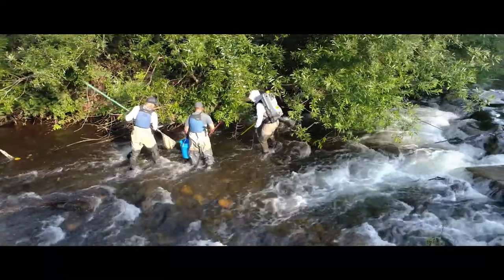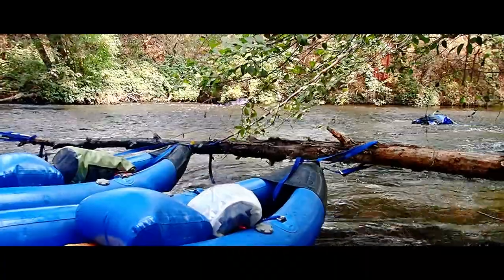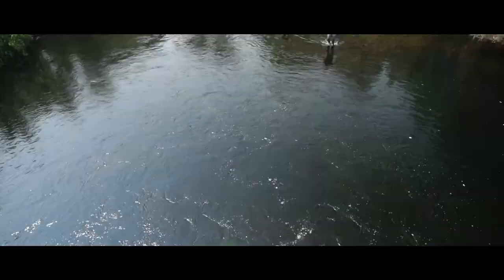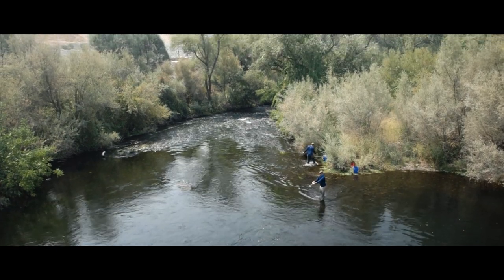All of these activities are important for keeping an eye on the health of fish populations in the Calaveras River and ensuring that people can continue to see and catch these iconic fish for generations to come.